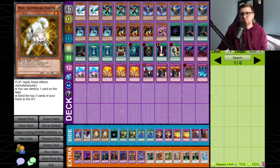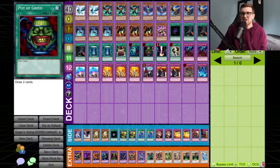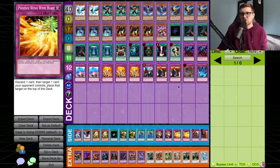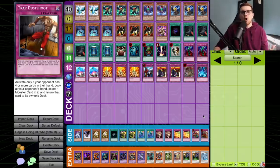For the side deck, we have Cyber Dragon, D.D. Crow, two copies of Raiko — just to out anything weird we might come across. The Dark Hole I actually swapped for Kaiku because Dark Hole is a good going-second card — if I know I'm going second, I'll side this in for another board wipe. Two copies of My Body as a Shield, Soul Release to purge the Graveyard and keep him off Emperor and Dark Armed Dragon for a bit longer, two Mind Crush, two Wing Blast. We also have Skill Drain and Trap Dustshoot for when I know I'm going first. I'm really excited — I know this deck has so much potential. Ladies and gentlemen, it's time to duel.